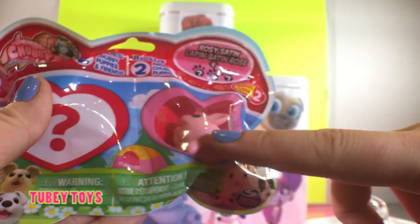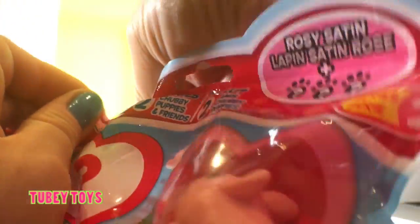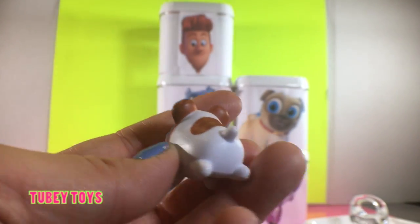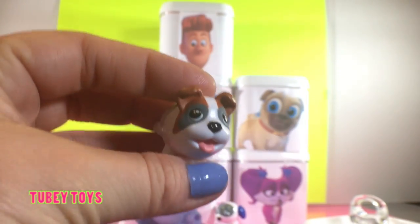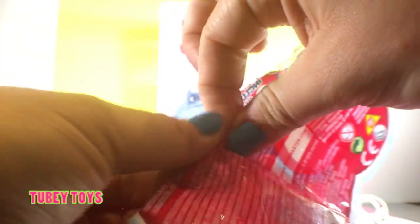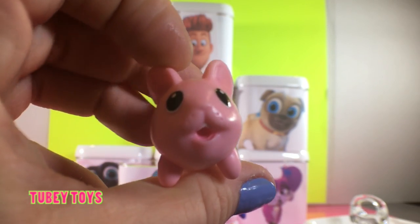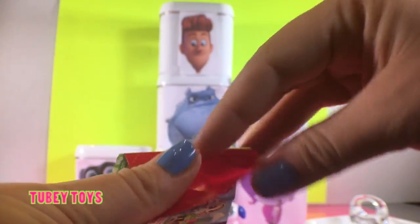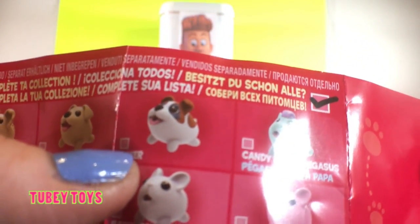We can see it's Rosie Satin — she is so cute. She looks like a pink bunny. Let's see who our surprise chubby puppy is. Oh how cute! This is such a cute doggie, so scruffy and so chubby. You can see this little puppy scruff over here. Let's check out the checklist. Here's our little bunny rabbit — look at those buck teeth, so cute. We got Rosie Satin and we got Boxer. How cute!